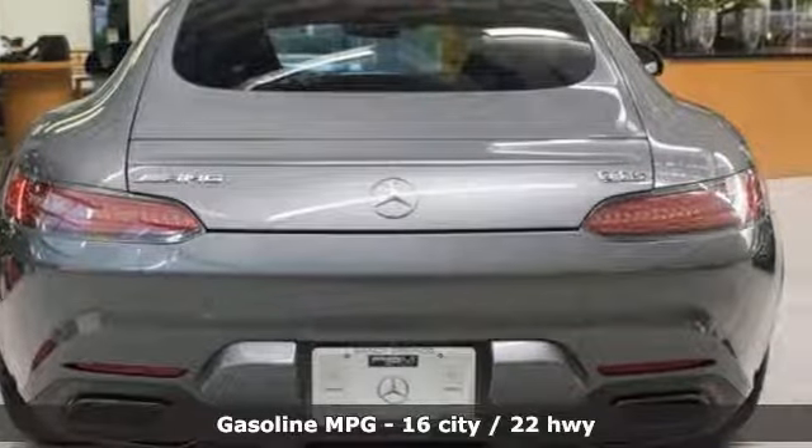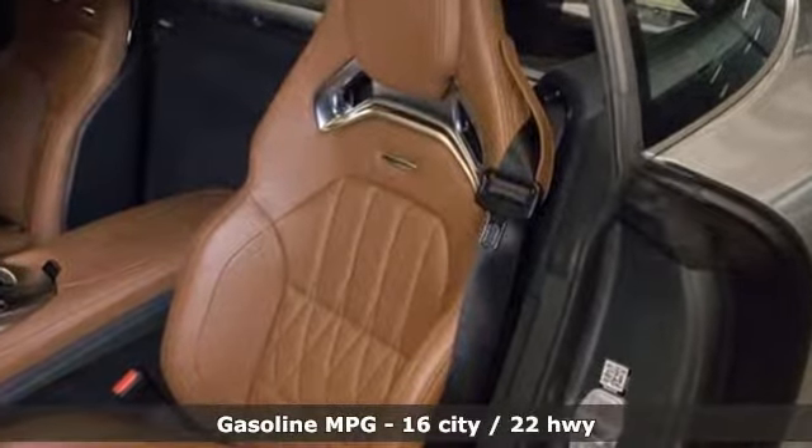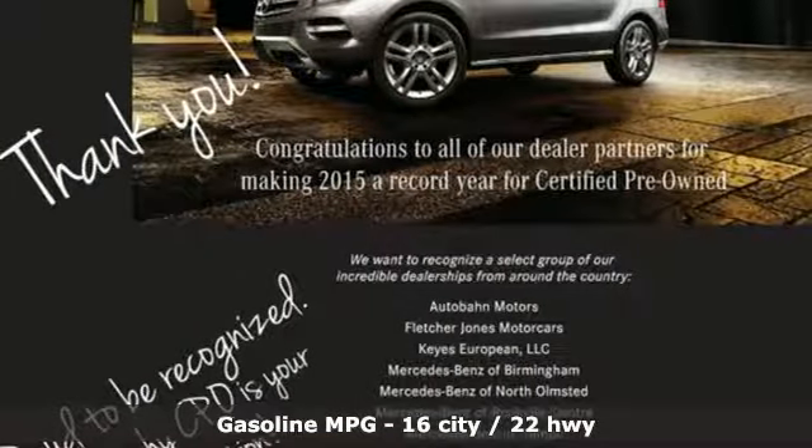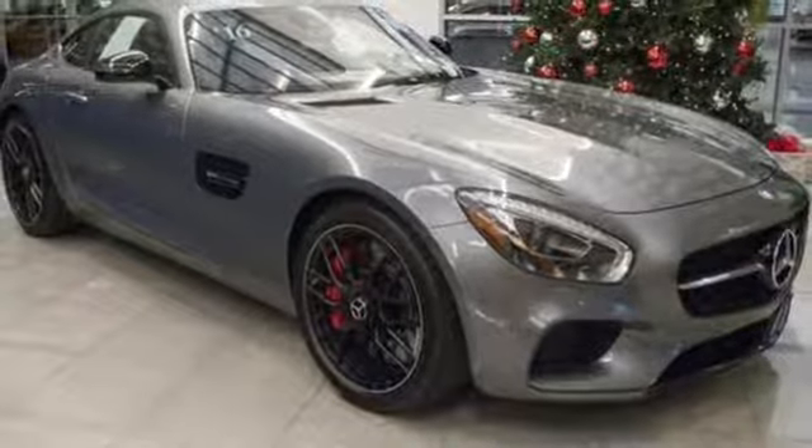It's well equipped with features you need: engine auto stop-start feature, sport suspension, dual mode exhaust system, aluminum wheels, and external memory control.